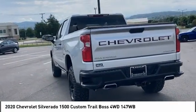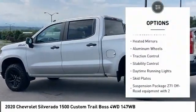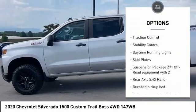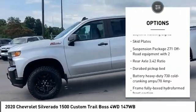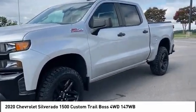Here are some of this vehicle's great options: tire pressure monitor, four-wheel drive, tow hitch, hill descent control, heated mirrors, aluminum wheels, traction control, stability control, daytime running lights, skid plates.